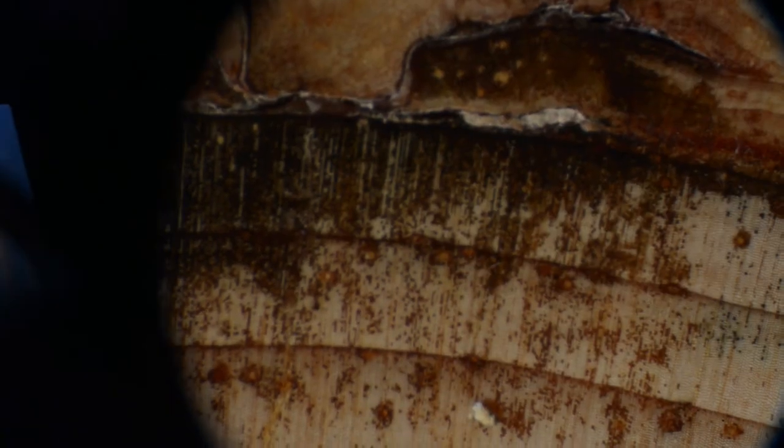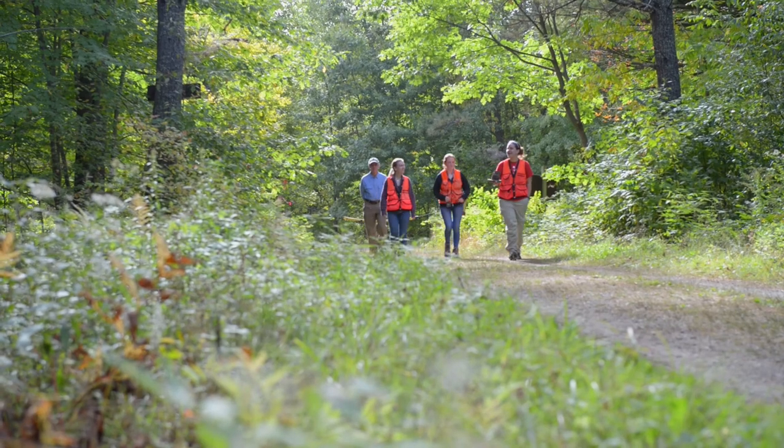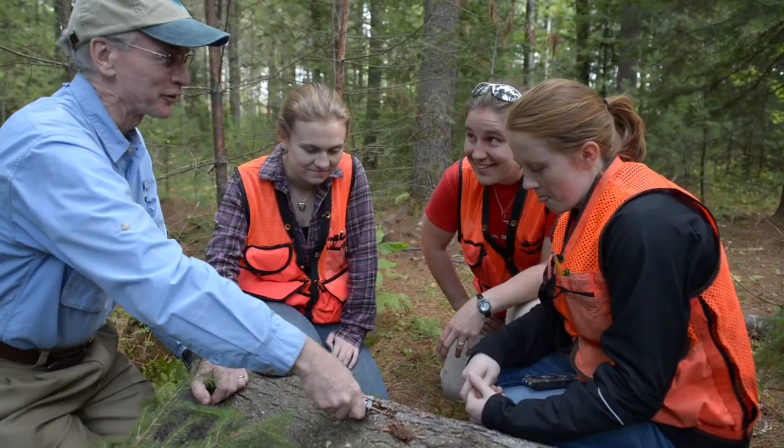Only about seven and a half to 13% of the trees we sampled had lost value because of the fungus. But economically, if you're looking at 10 million board feet of lumber processed, that can be thousands of dollars. And so it does add up quickly.